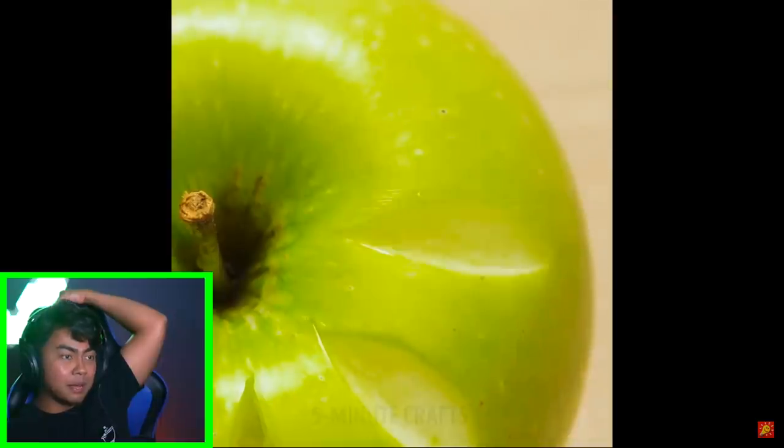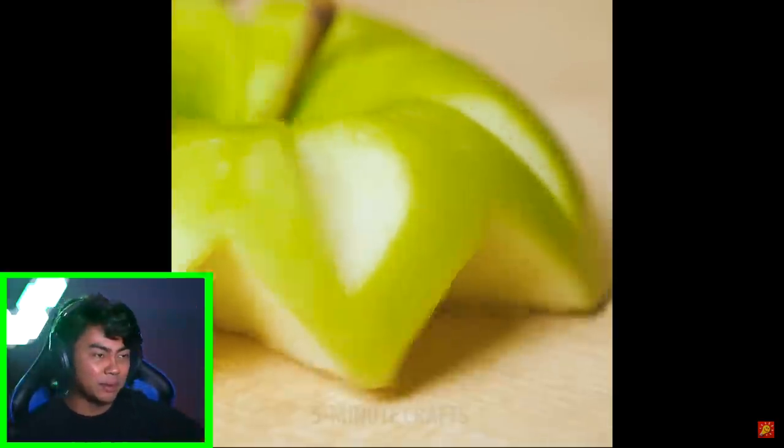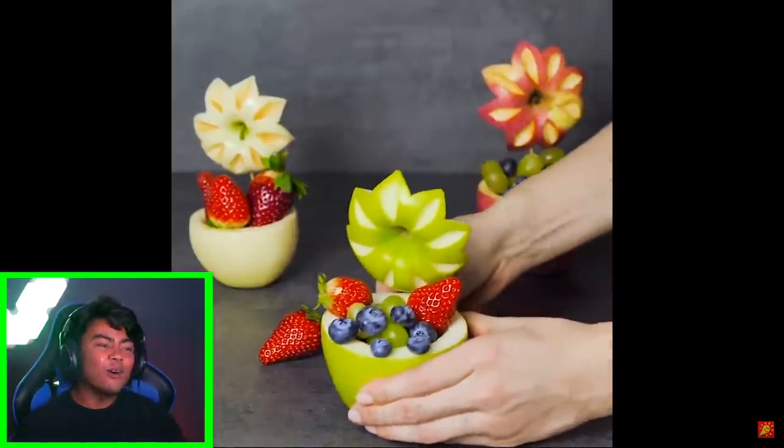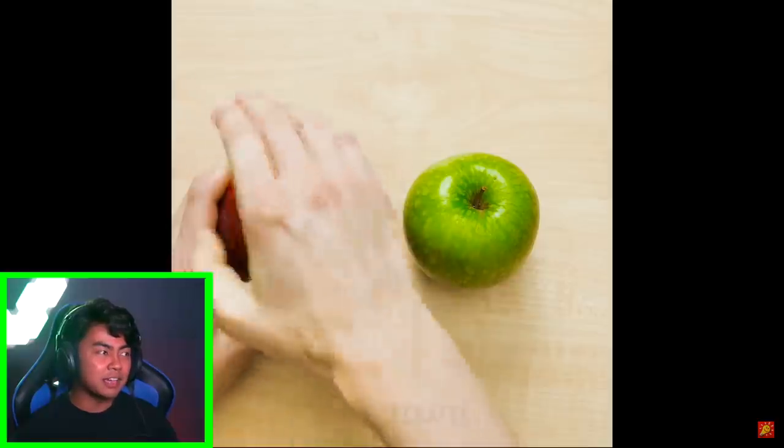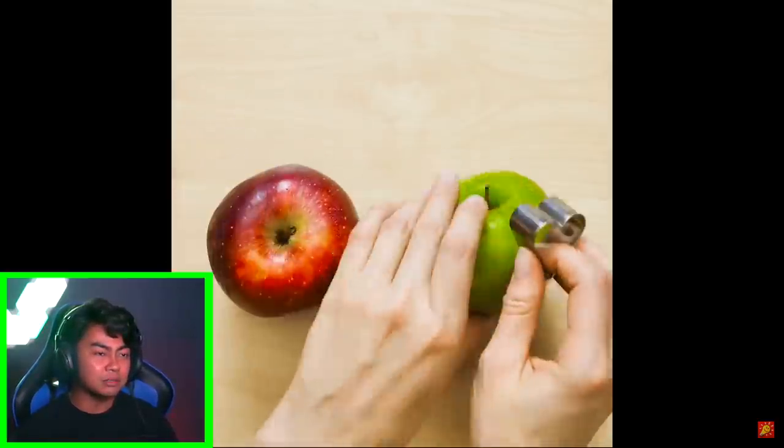Cut that apple baby. They're making dimples out of the apple now. Are you making a UFO? Wait, I can guess what they're making — they're making a flower. They're making soup. What are they doing? That is the cutest thing ever. Oh my gosh, I can see why this channel has like two million subscribers.